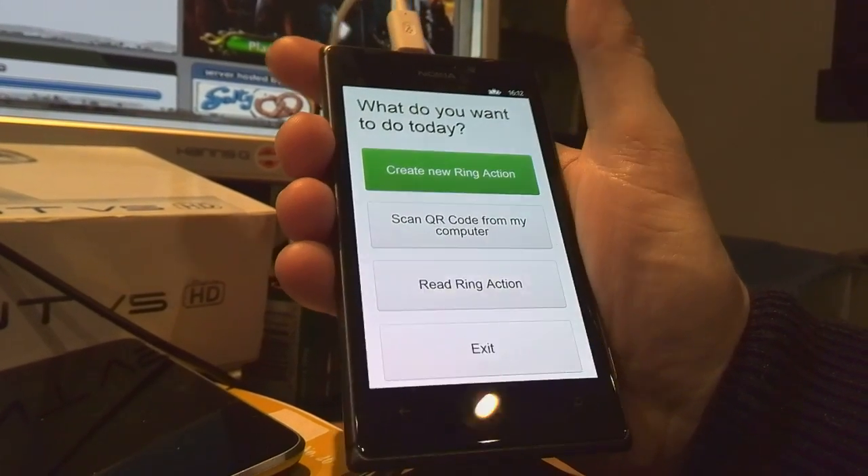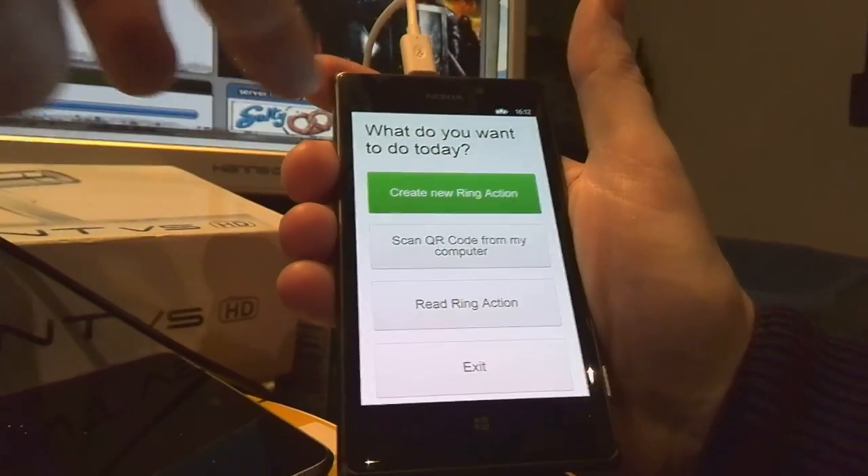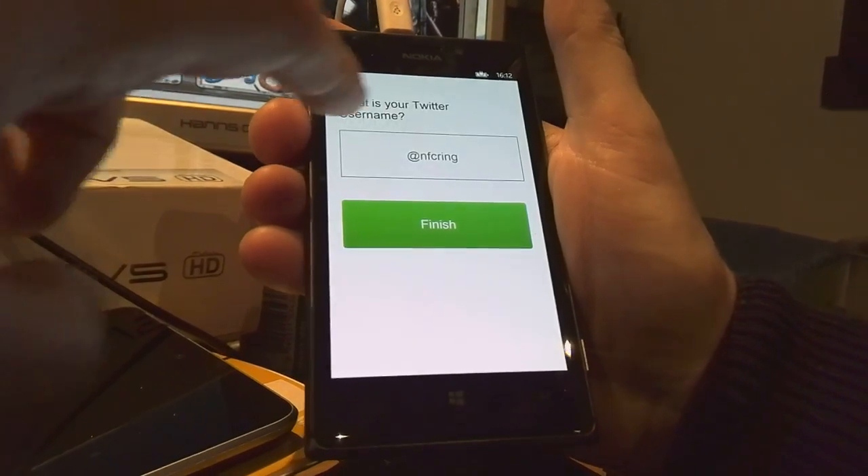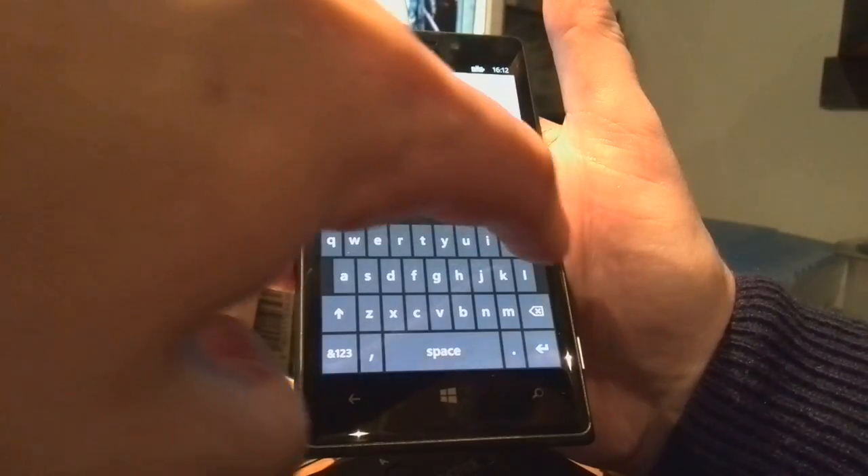We've got the Windows Phone app available now on the store, so if you want to check it out. It performs the same way as the Android, where you write in where you know the Twitter URL.